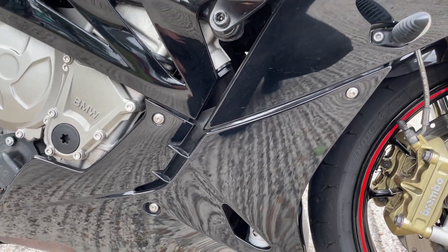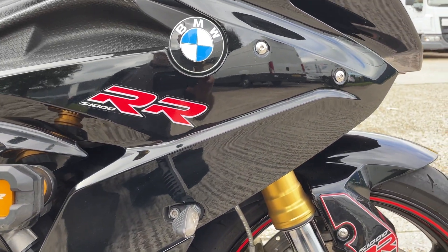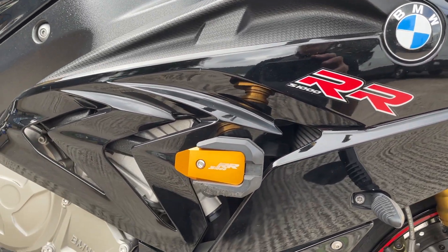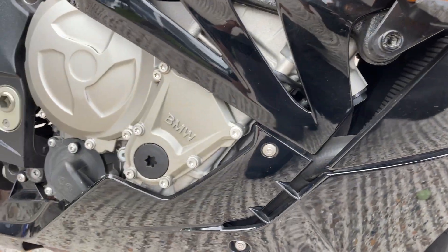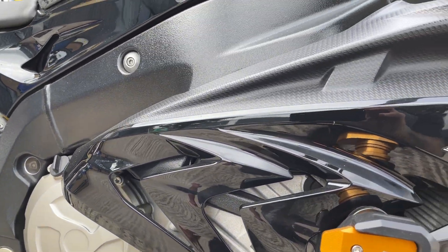Fairings are all good on this side. Look at those nice crash bungs — little mark on the bottom of that one. Maybe it's caught something, but it's obviously done what it was meant to do. Can't see any marks on the bike.